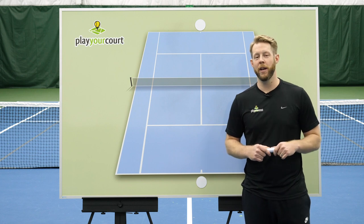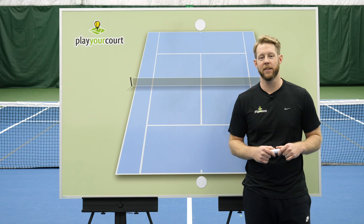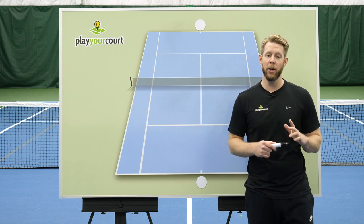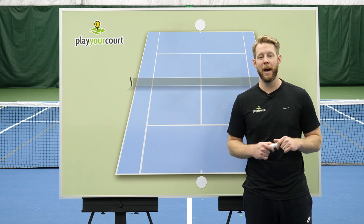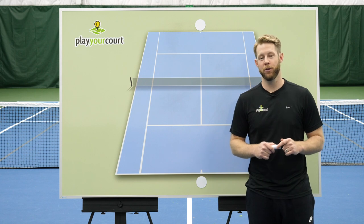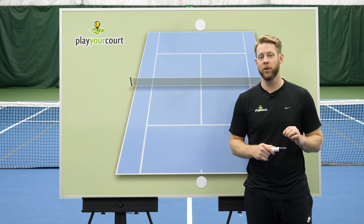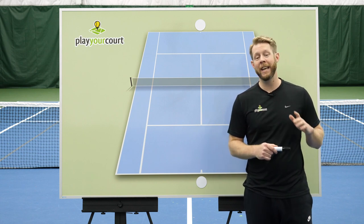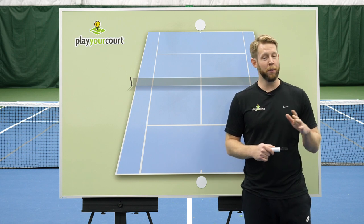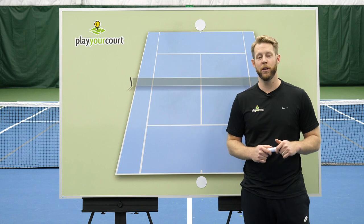To summarize our game plan: first, we're going to fix your shot choices with Singles Strategy and Tactics. Then once you know where to hit the ball, we're going to clean up how you hit the ball with Forehand and Backhand Mastery. Then we'll put your results on steroids by turning your serve into a weapon with Serve Mastery. This is $500 worth of coaching that will quickly transform your singles game, and you're getting it all for just $49 if you sign up right now. As soon as you complete your order, you'll have instant access to all these courses and can start improving your game right away.